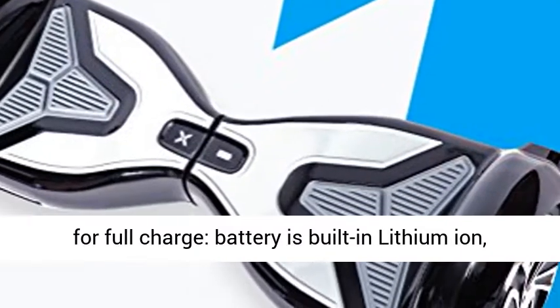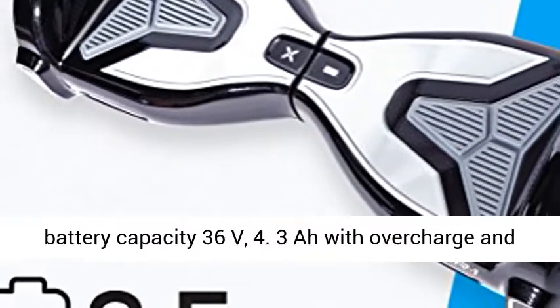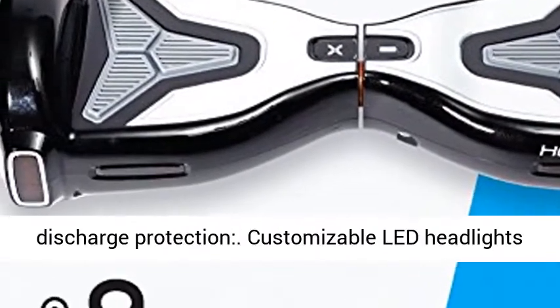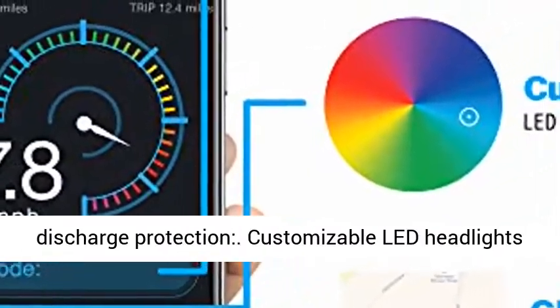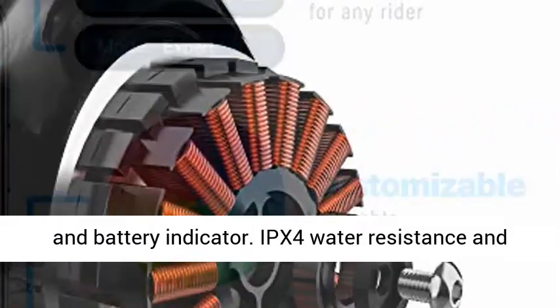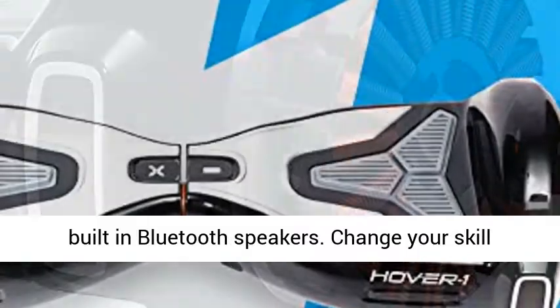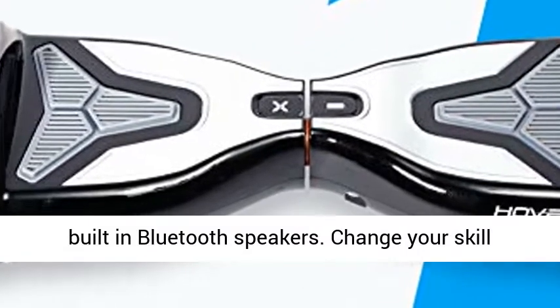Charge time is 2.5 hours for a full charge. Battery is built-in lithium ion, battery capacity 36 volts, 4.3 with overcharge and discharge protection. Customizable LED headlights and battery indicator. IPX4 water resistance and built-in Bluetooth speakers.